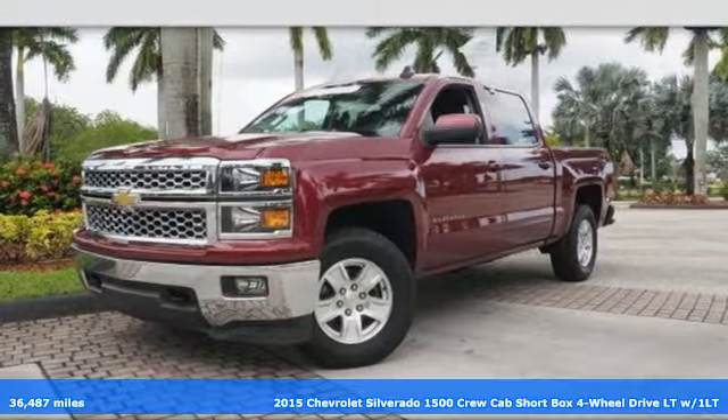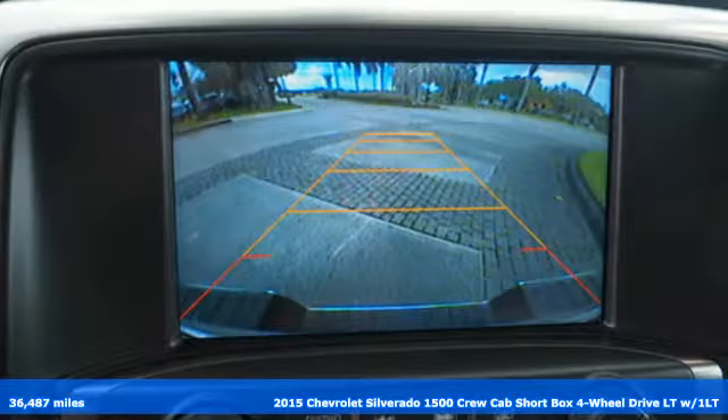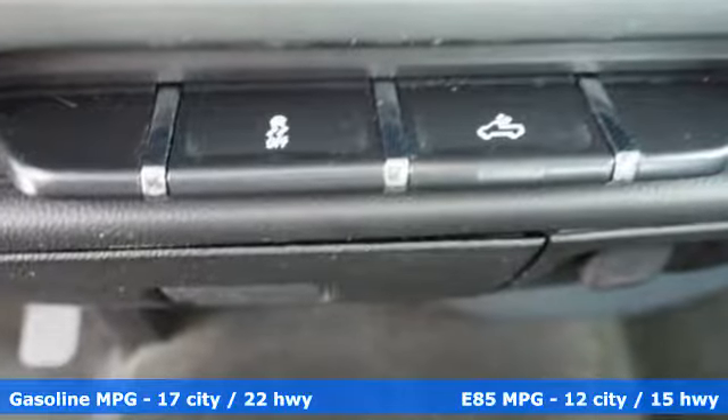Here's the 2015 Chevrolet Silverado 1500. From the outside in, the Silverado is developed around functionality. The Ecotec3 engine with active fuel management, electronic sway control, and StabiliTrak are ready for the heavy workload.